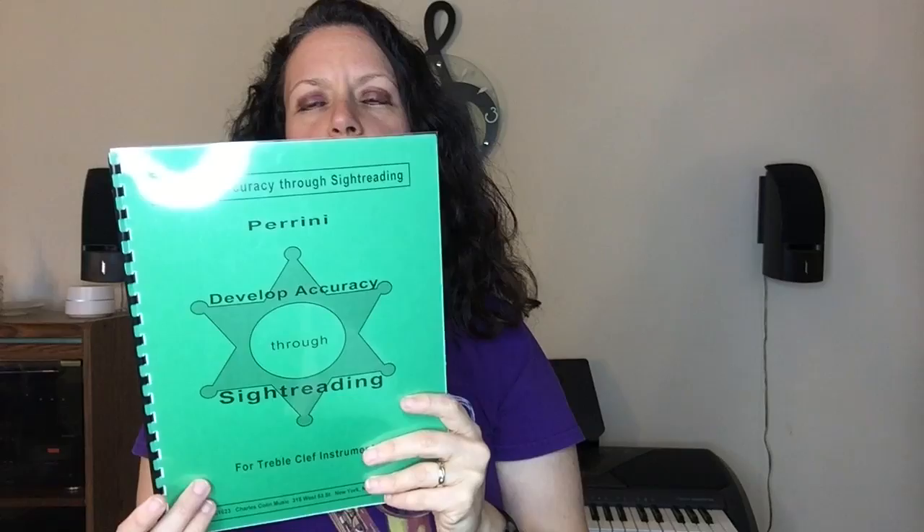The next book is another Charles Colin publication for treble clef instruments: the Perini 'Develop Accuracy Through Sight Reading' book. This is also classical. You've got 16th notes, various key signatures, different types of meters, and meters changing every measure. If you're looking to expand your classical sight reading, I'd really recommend this — it's also a great resource for students of school age. You can probably find it on Amazon or through Charlie Colin publications.